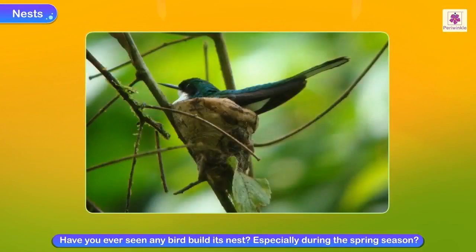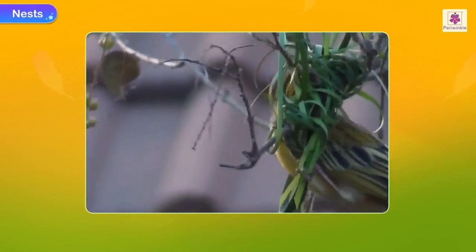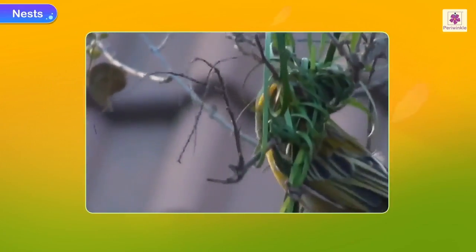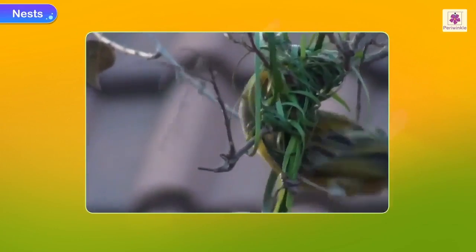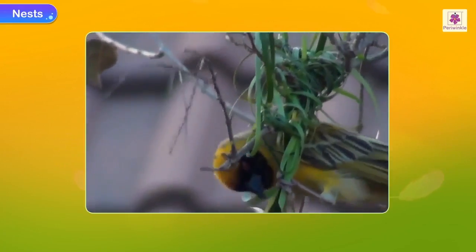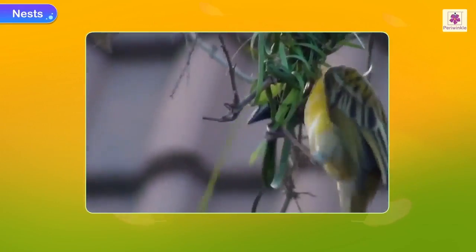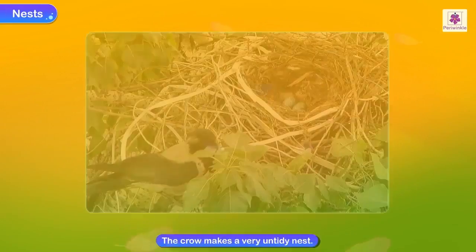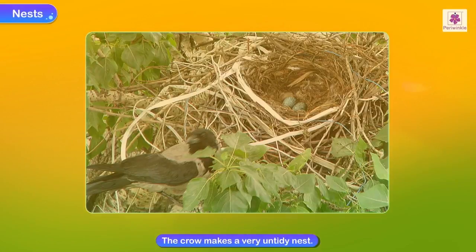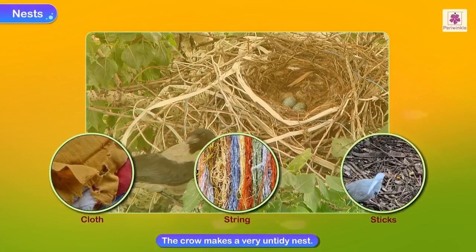Have you ever seen a bird build its nest, especially during the spring season? Watch a sparrow when it is trying to build its nest — see with what care it brings pieces of dry grass, leaves and threads. It spends the whole day flying to and fro with pieces of things it finds in its beak. The crow makes a very untidy nest, using pieces of cloth, string and small pieces of sticks.